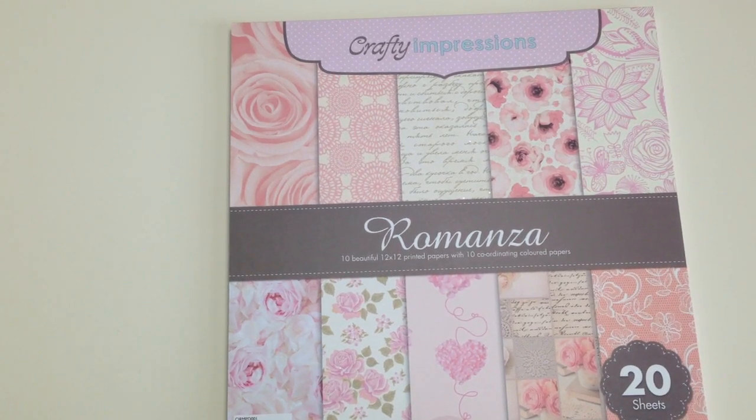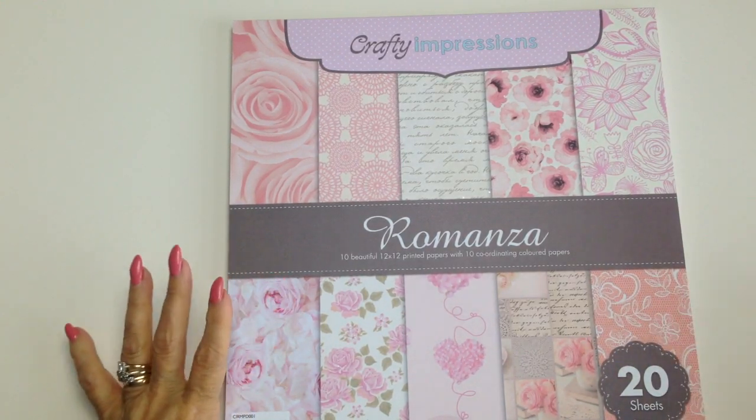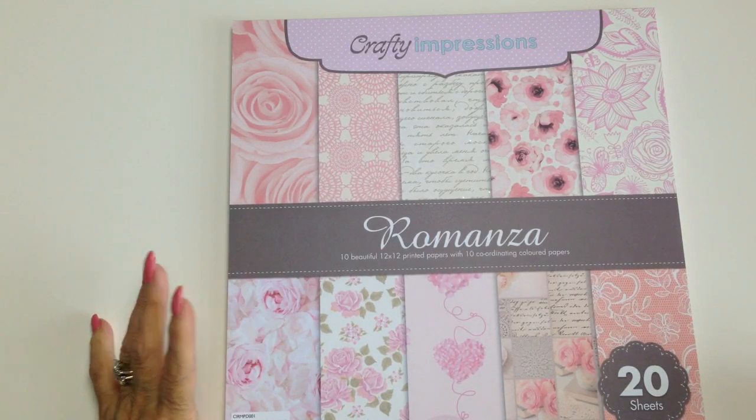Hi everyone, it's June again. Thank you for joining me today. I'm wanting to show you some goods at Craft Hall that I've just been getting.